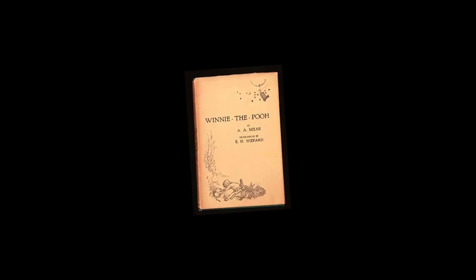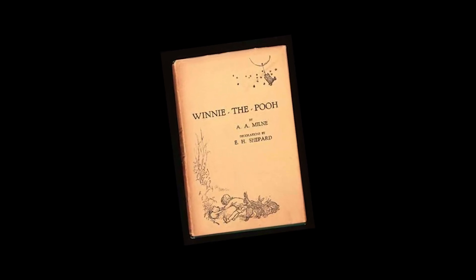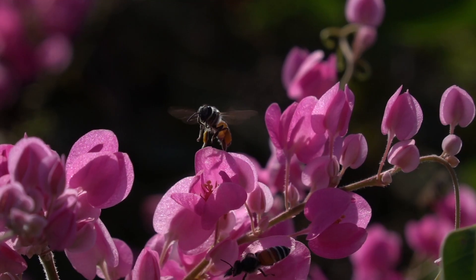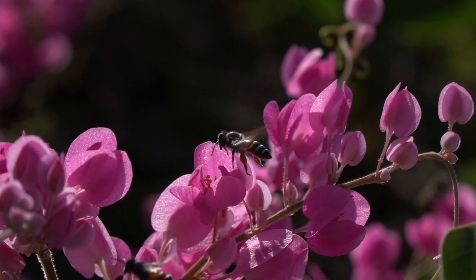Many years ago, I read Winnie the Pooh and found out how Winnie the Pooh got his honey. I loved honey too. However, I still wondered how bees made their honey.